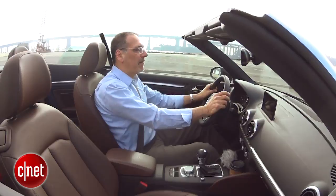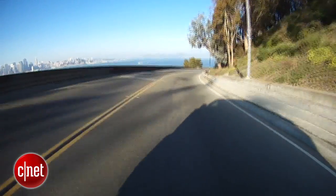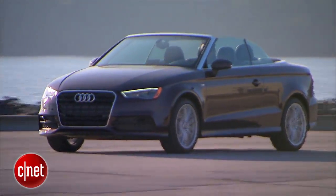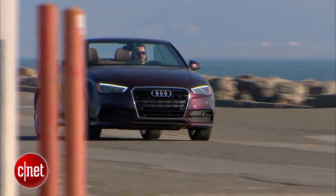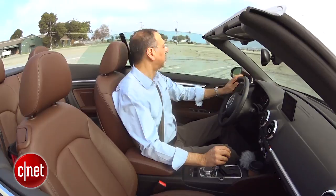When I say Audi, you probably think about a fairly capable, rather impressive performance vehicle with sharp, taut responses. But sometimes they make a car that's just kind of silly and fun. This is that car. Let's drive the 2015 Audi A3 Cabriolet with the little engine and no quattro, and check the tech.